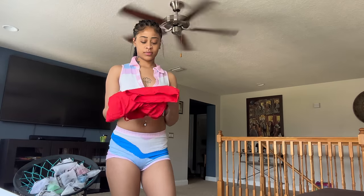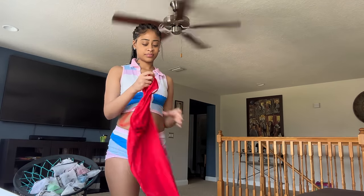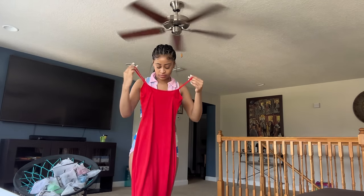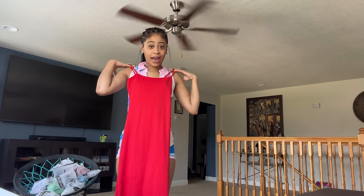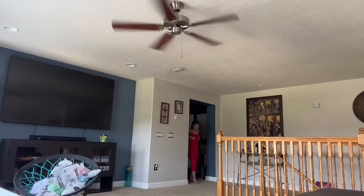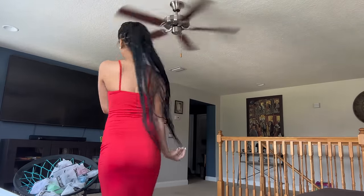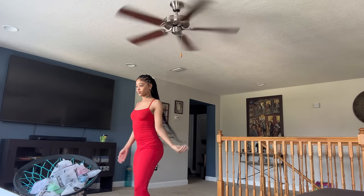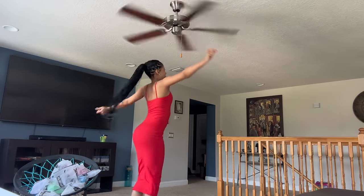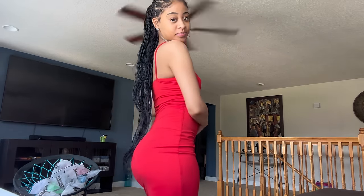I think this is outfit number three or four. It's a dress — it's real long. I don't like long dresses but we gonna see. Okay but this one is cute and it's giving body. It's not too tight, it's just right but it's cute. This one — not cute though? No, I like it, I'll be wearing this one too.